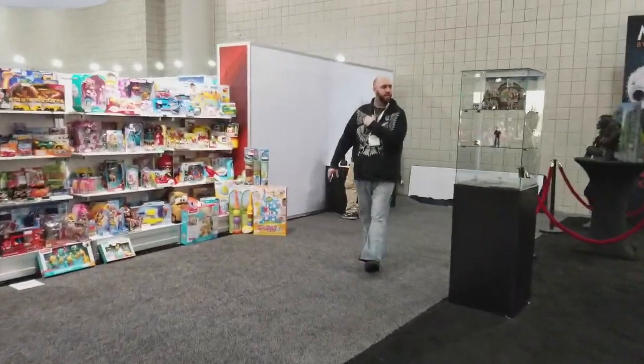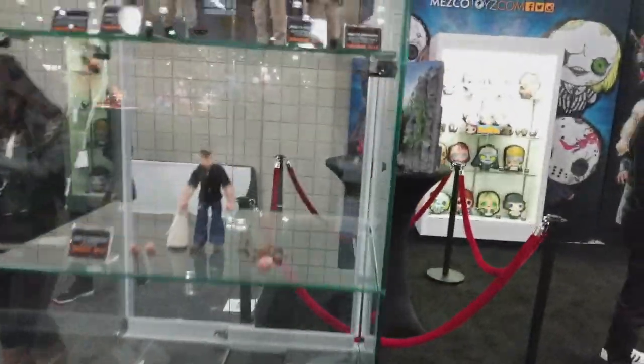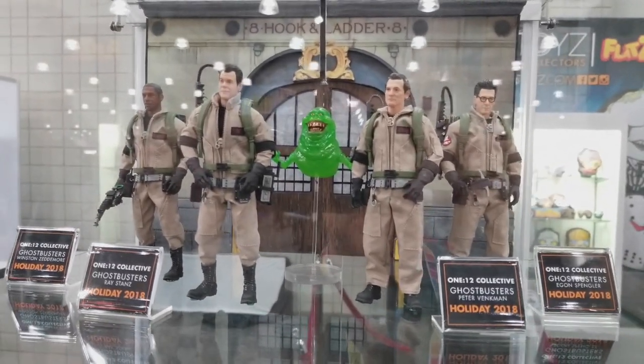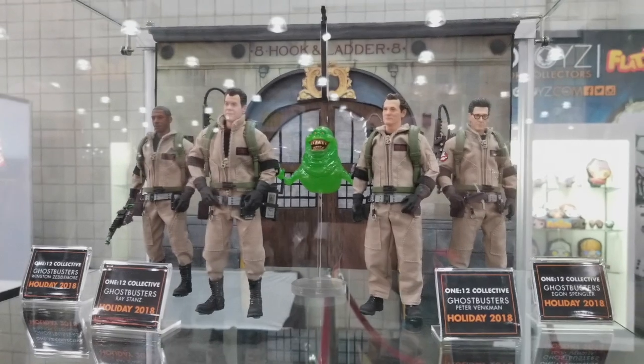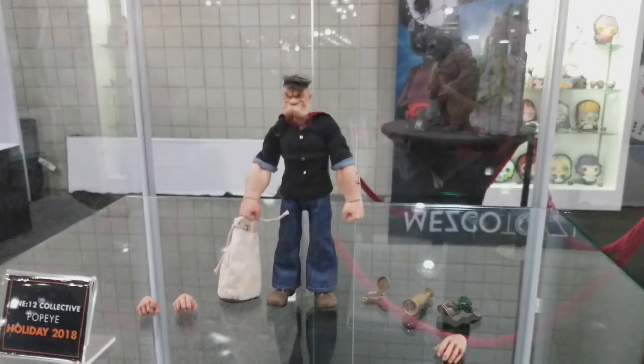There they are — there's the Ghostbusters, and they actually got a semi-release date coming this holiday, so that would be pretty cool. And of course, you got Popeye.